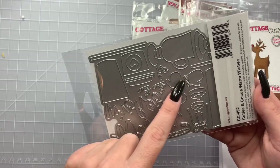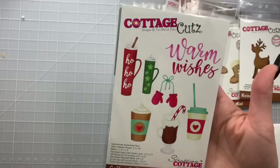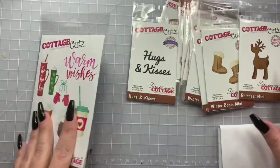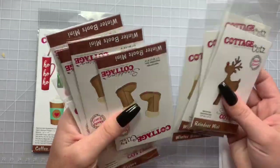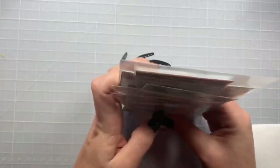These are fun for embellishing as well. You could use that bow without the mittens if you'd like. Super cute! I feel like they're always having good sales — I'm not sure if this stuff is still on sale but you could check their website, Cottage Cuts.